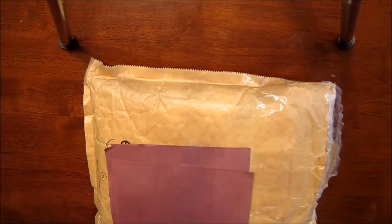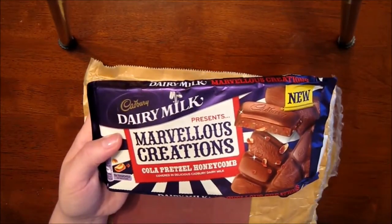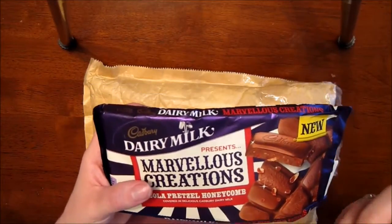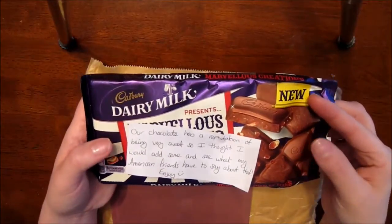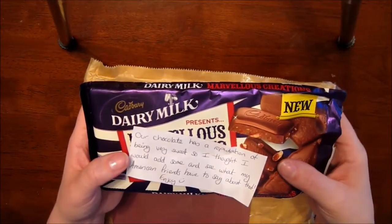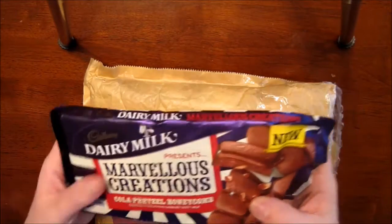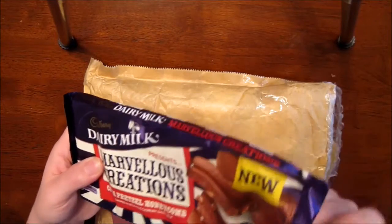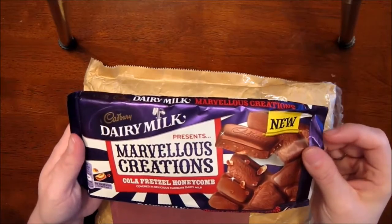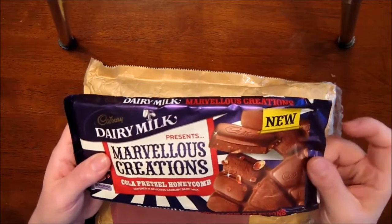First of all, she sent me a candy bar — it's a Marvelous Creations cola pretzel honeycomb covered in delicious Cadbury Dairy Milk. She says their chocolate has a reputation for being very sweet, so she wanted to add some and see what her American friends had to say. The first thing I noticed is the packaging is completely different than here in the States — it's a true foil wrap, whereas ours is like a weird cheap plastic. This is a true foil package.